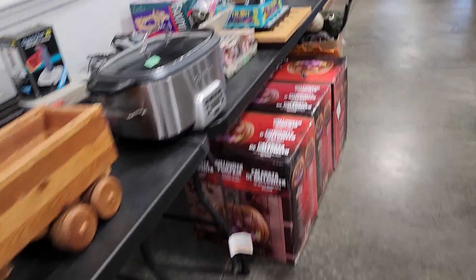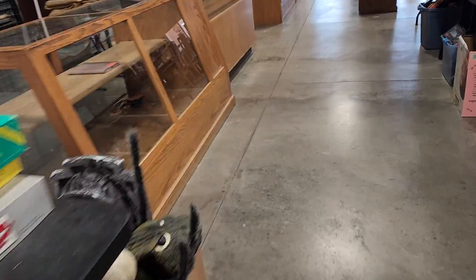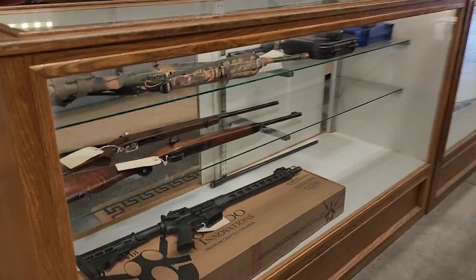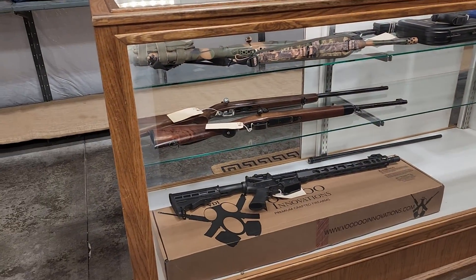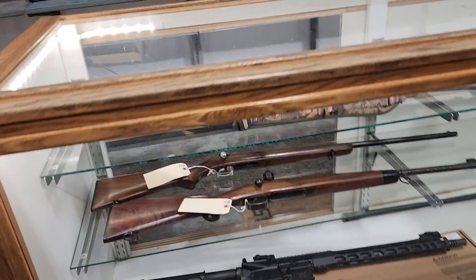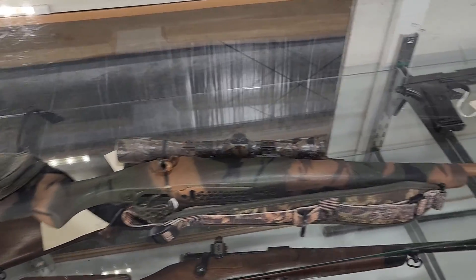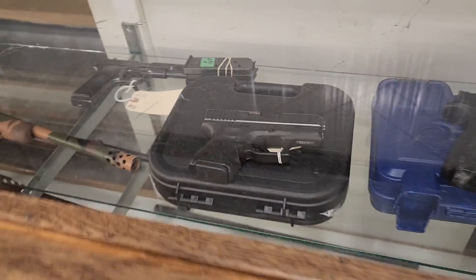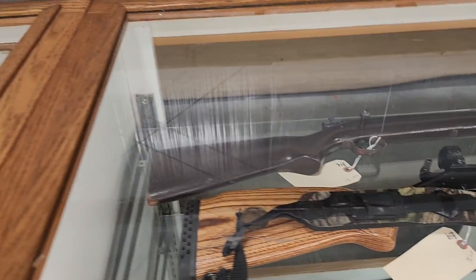Tonka toys, collectibles, and household items. And we do have a few guns for this auction — .223, .556, some .22s, some more guns, pistols, a Glock, Smith & Wesson, Tokarev, more rifles.